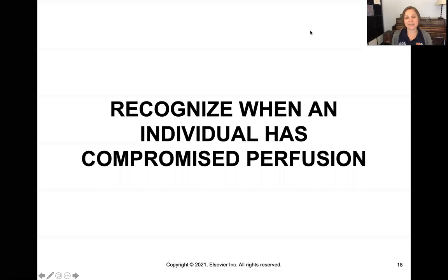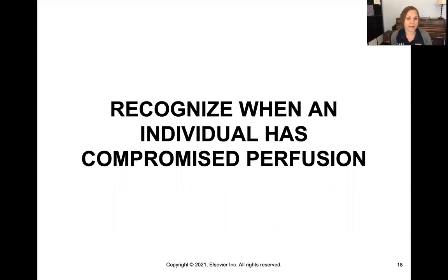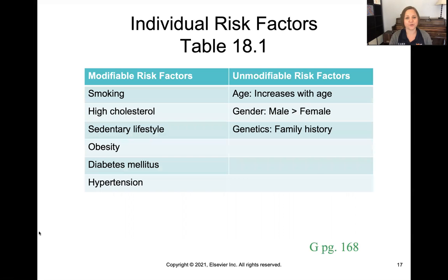Our bodies need oxygenated blood all the time. The more we wait, we go from ischemia to infarction and we're unable to regain that tissue. So we need to act quickly, and in order to do that we need to notice the signs and symptoms we would see with someone with a compromised perfusion issue.